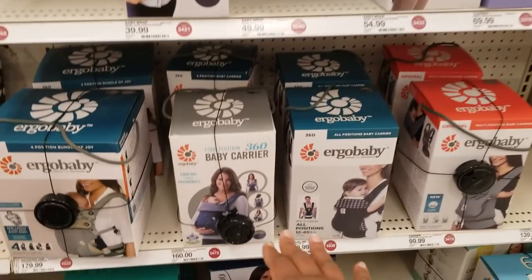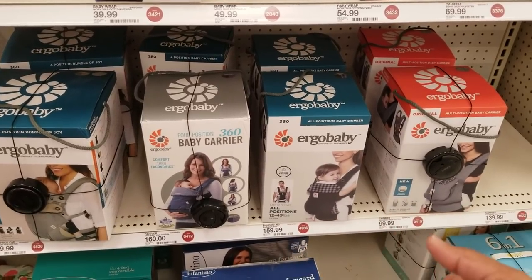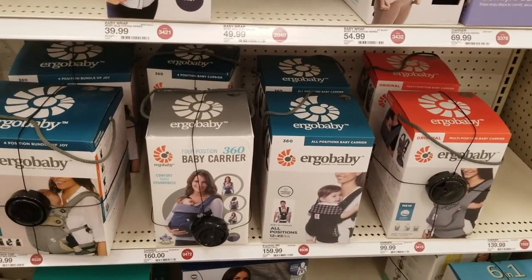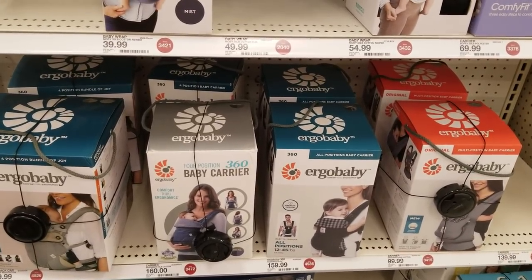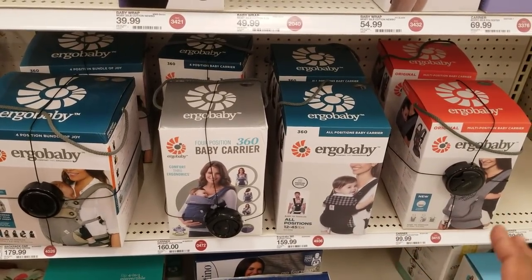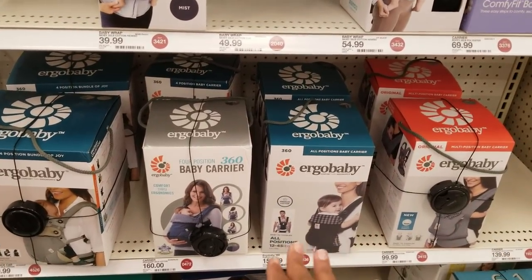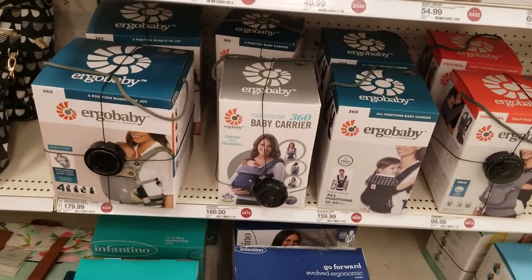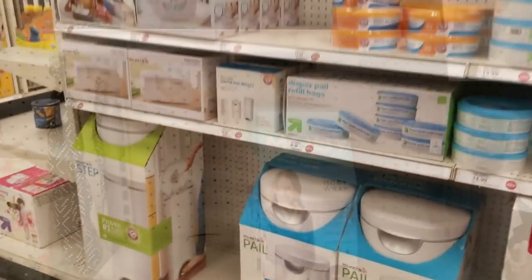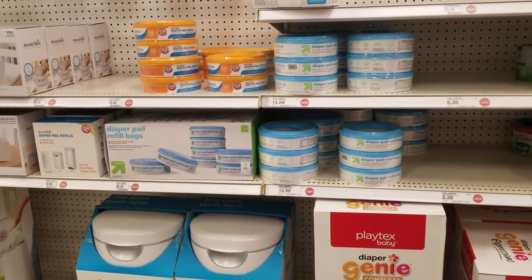Here we have the baby carrier. I personally bought two of these and honestly I did not need it. If you're a mom that's always on the go — always shopping, always going somewhere — then you'd need one. But if you're leaving the baby home with your spouse or grandparents, you don't need it. Don't spend unnecessary money, but if you need it, go ahead and get it.